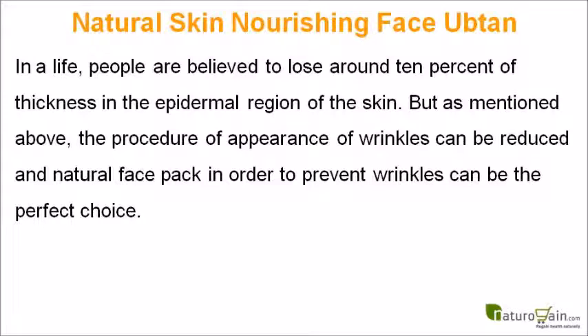In a lifetime, people are believed to lose around 10% of thickness in the epidermal region of the skin. But as mentioned above, the appearance of wrinkles can be reduced, and a natural face pack to prevent wrinkles can be the perfect choice.